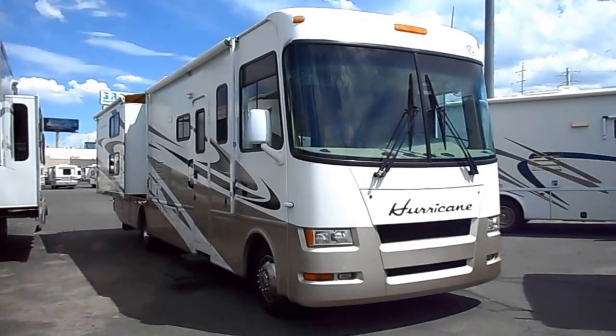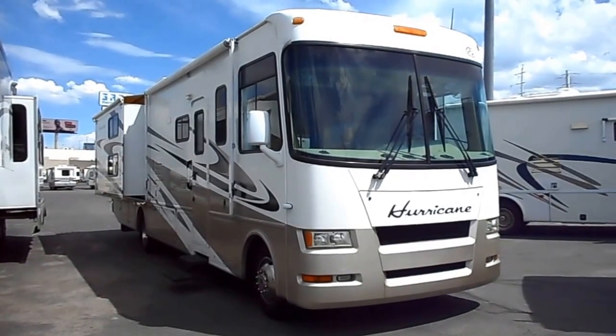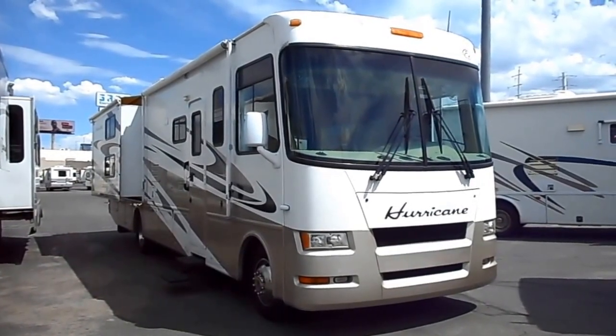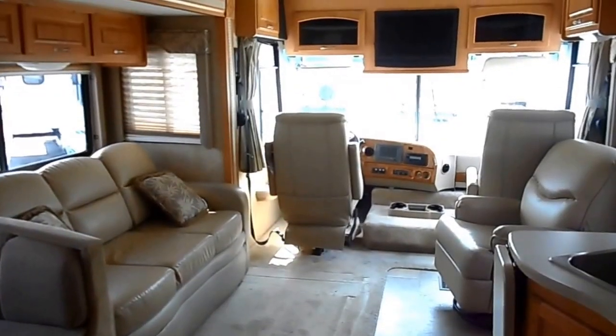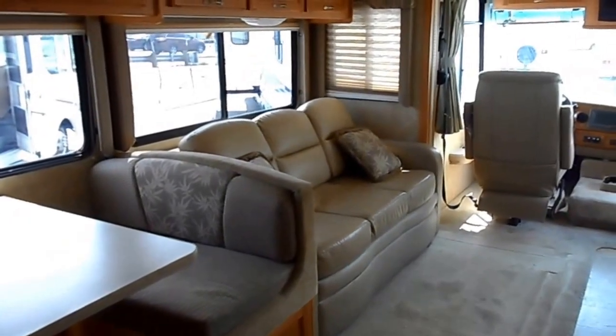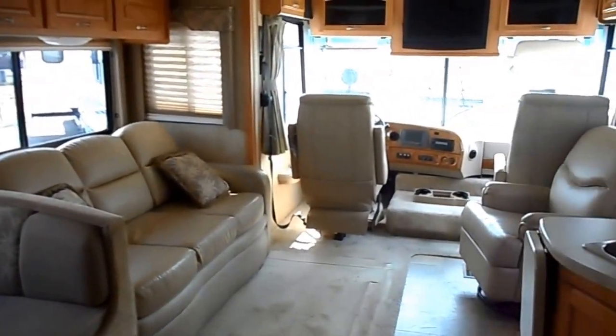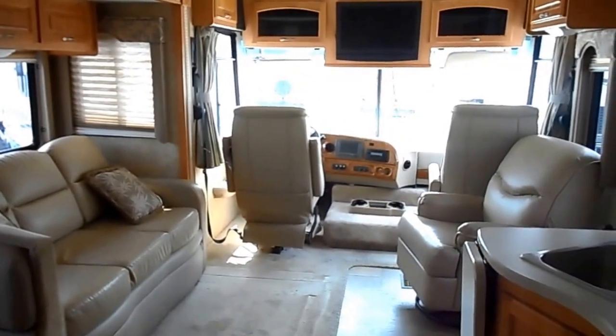This is a 2008 Hurricane Model 34B with bunks on a Ford chassis. This one sleeps eight: dinette sleeper, sofa sleeper, leather seats, flat-screen TVs. It's a beautiful coach.